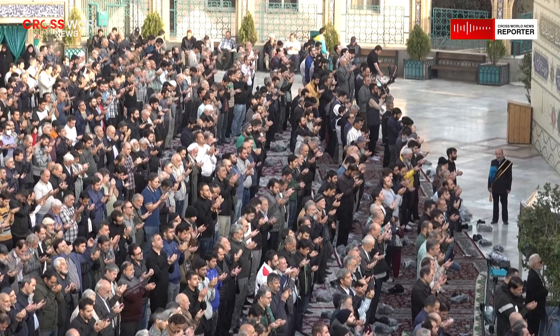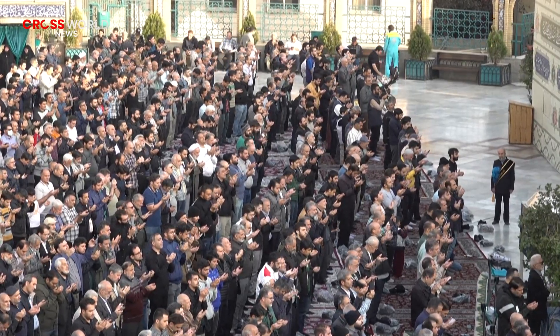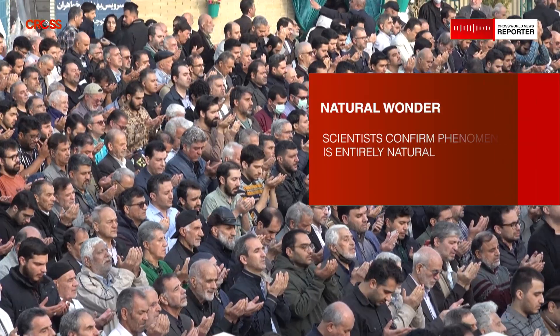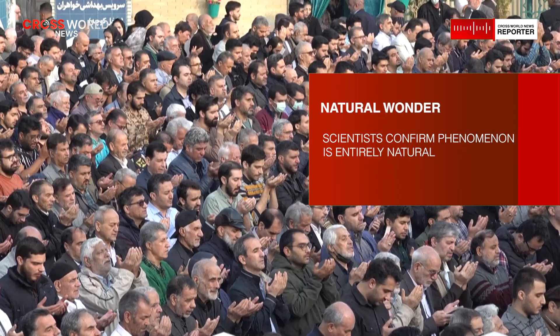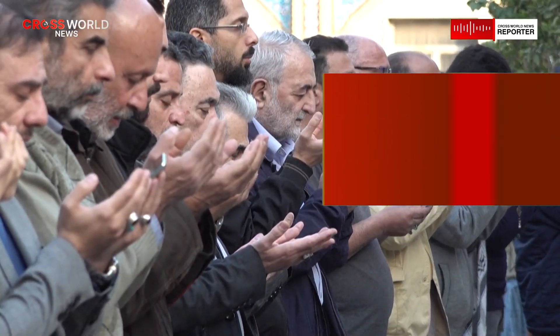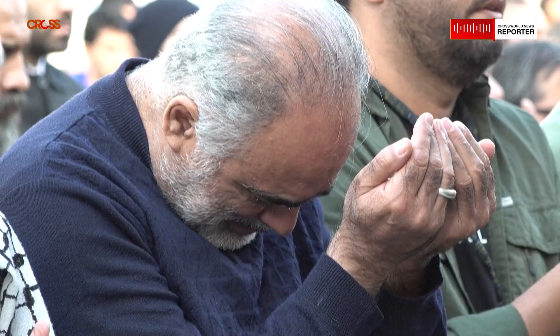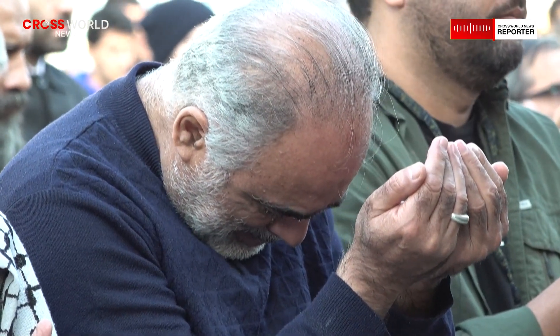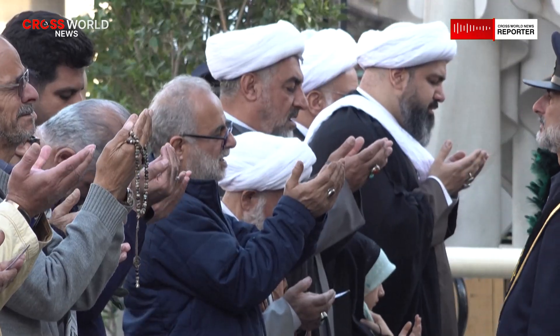For local communities, the rain brings mixed feelings. While it creates spectacular scenery and draws visitors, it can also disrupt daily life on an island with limited infrastructure. Roads may become muddy and services can be temporarily affected. Yet the overall sentiment tends to be one of appreciation, as rainfall is a rare and valuable resource in such an environment.